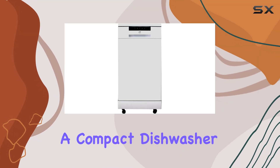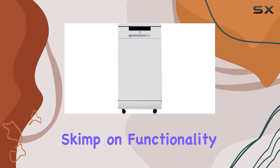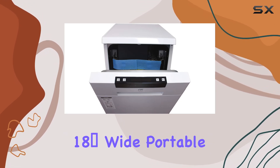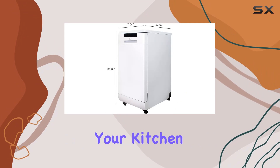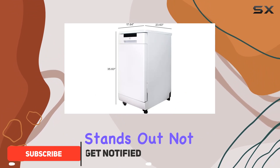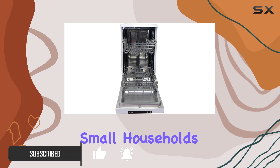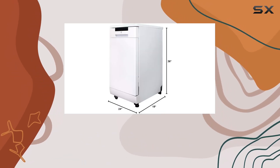If you've been hunting for a compact dishwasher that doesn't skimp on functionality, the SPT-SD9263WA 18-wide portable dishwasher might just be what your kitchen needs. This model stands out not just for its size but for its impressive array of features tailored for small households or apartments where space is a premium.